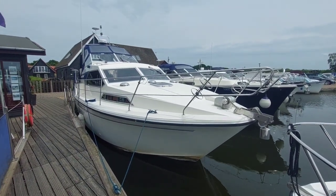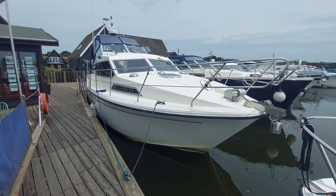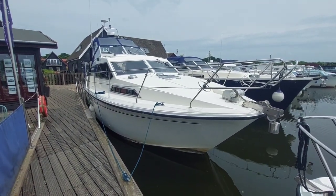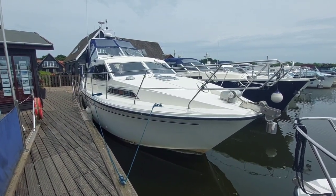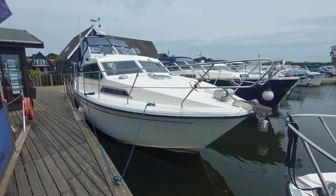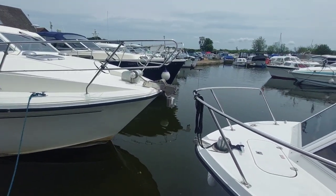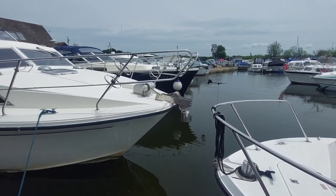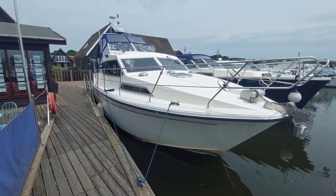Good afternoon, my name is David, I work for Norfolk Yacht Agency and I'm here today to show you around this 1987 Broom 1070. She's fitted with two Volvo 150 horsepower diesel engines driving through shafts. She is fitted with a bow thruster and a stern thruster which makes her quite maneuverable. There's a relatively small gap here but my boss got her in quite comfortably, so very easy to maneuver.